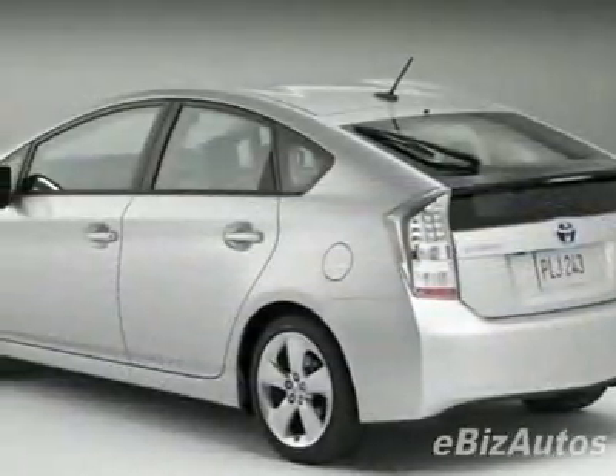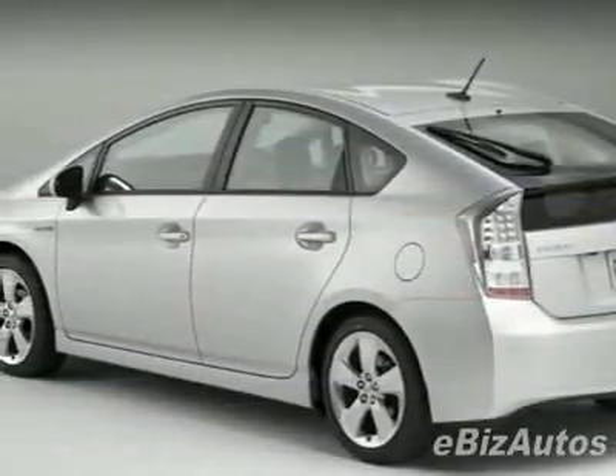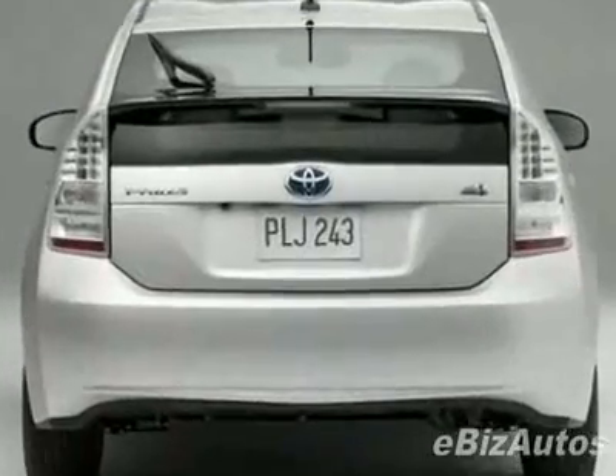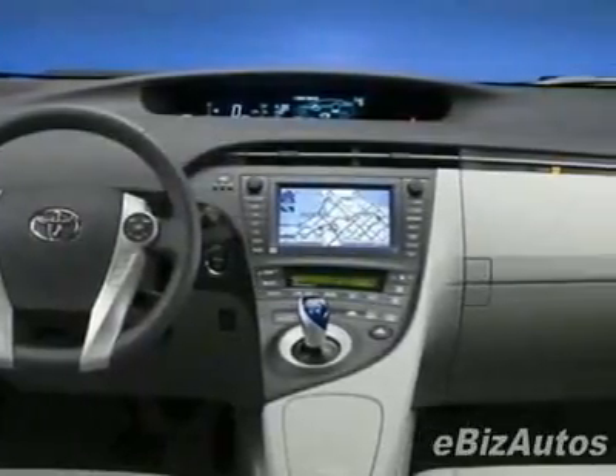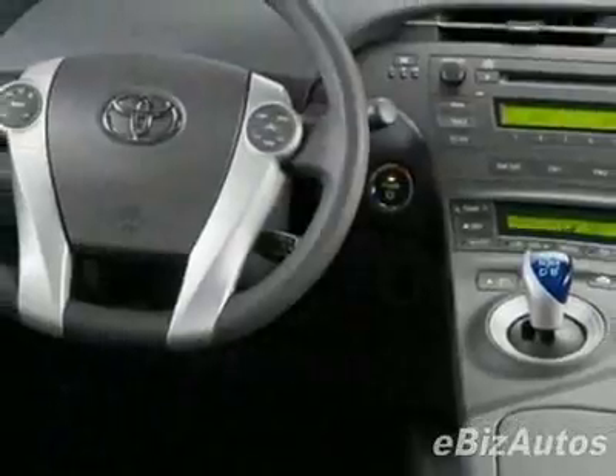This vehicle comes equipped with power steering, CD player, air conditioning, and driver airbag. Call 888-909-8696 or email our friendly sales staff today to schedule a test drive.